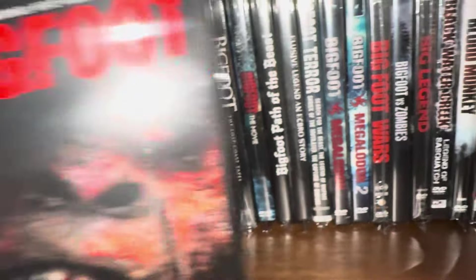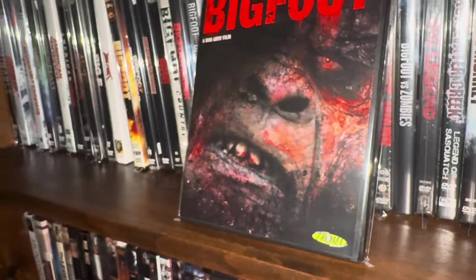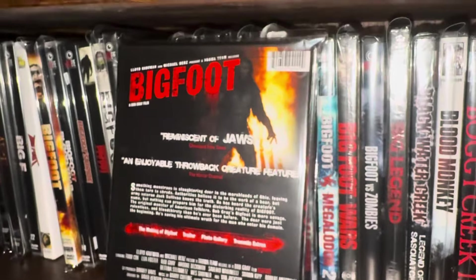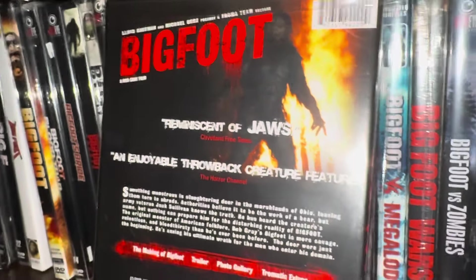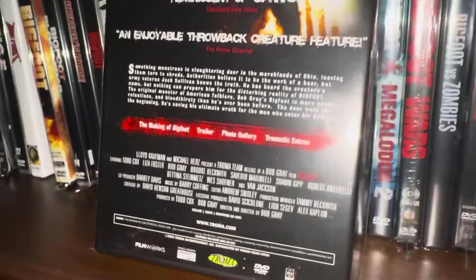The next one is also called Bigfoot, but it's a different movie — this is a Troma release. Bigfoot looks pretty menacing in this one. It's another practical rubber suit, and this one's pretty good. You can see the Troma logo down there at the bottom.